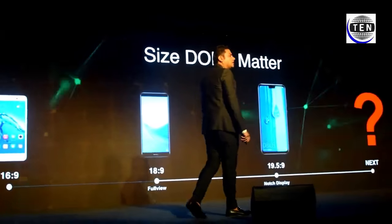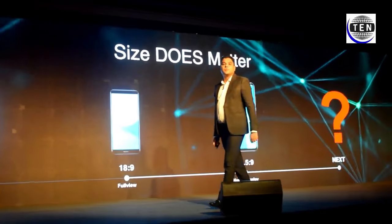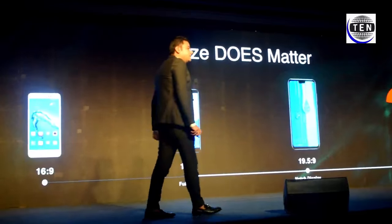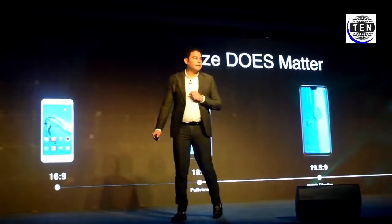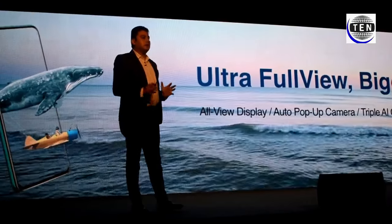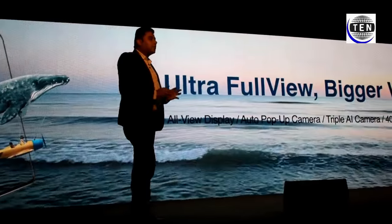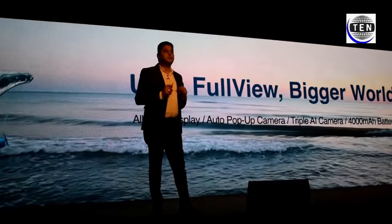The Y series journey always started in year 2012, and year by year, generation by generation, the screen became bigger and better. So let's look at what is next. In the previous generation we had the North. Y9 Prime 2019 is all about all-view display, triple AI pop-up automatic camera, and 4000 mAh battery.